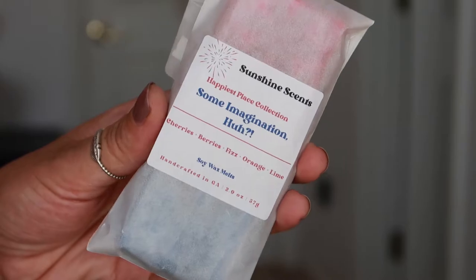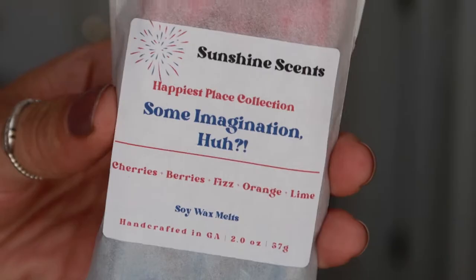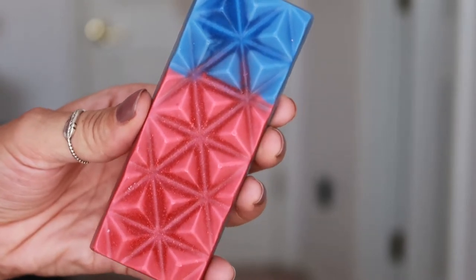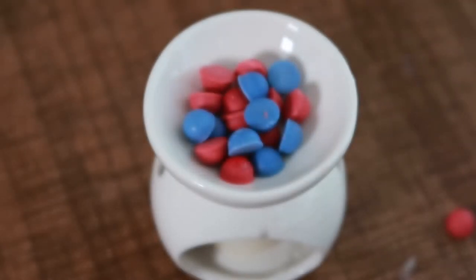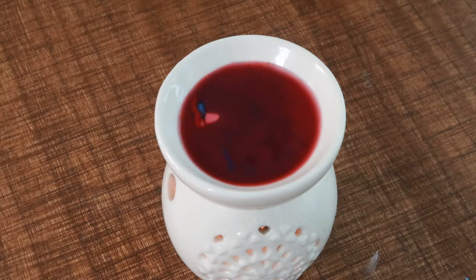Moving over to Hollywood Studios for the next two scents. First up is Some Imagination Huh, inspired by the nighttime show Fantasmic — my favorite show, along with Festival of the Lion King. Since the show includes fireworks, I made that the icon, and the colors are red and blue to match Sorcerer Mickey. The scent is a citrus bubbly blend with top notes of lime and orange, middle notes of effervescence — that fizzy bubbly quality — and bottom notes of cherry and berries. This is my favorite scent in both appearance and smell.